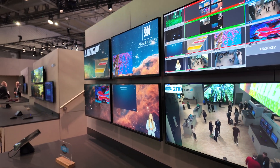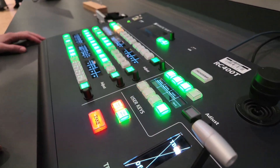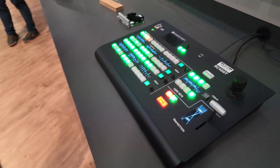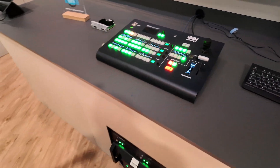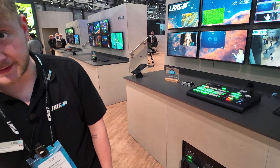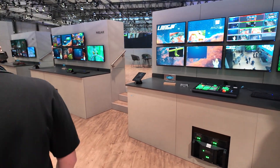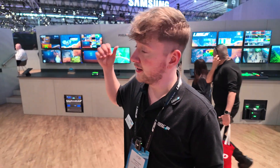It's all controlled with the RC400T control panel, and you control everything over here. You can press some buttons and then change from this display to this display, so you have different outputs and inputs. Your company partners with different companies to make all this? Yes, our company works together with different manufacturers and different suppliers. We have different distribution for this one.